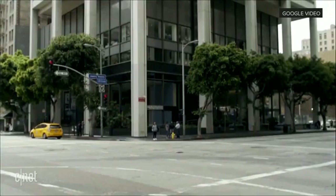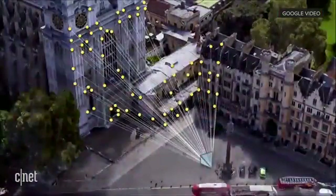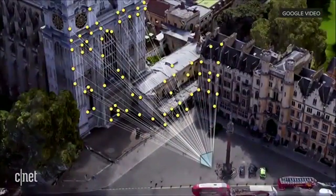Now, enabling these kinds of experiences, GPS alone doesn't cut it. So that's why we've been working on what we call VPS — Visual Positioning System — that can estimate precise positioning and orientation.